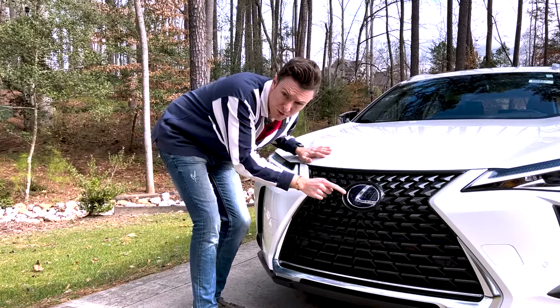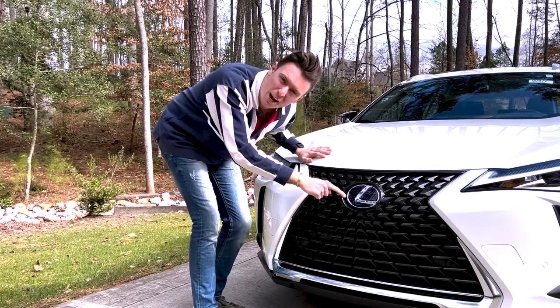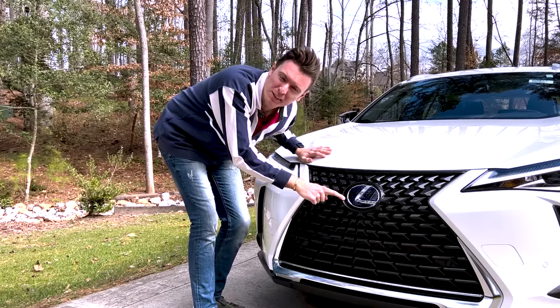Sparks, do you see this badge? This badge means I'm rich. This badge means I own everything. This badge means that I just bought a Toyota with a cherry on top.